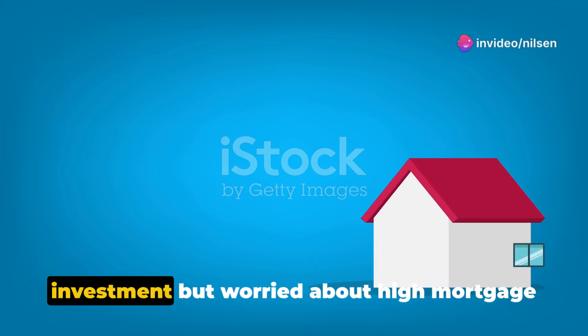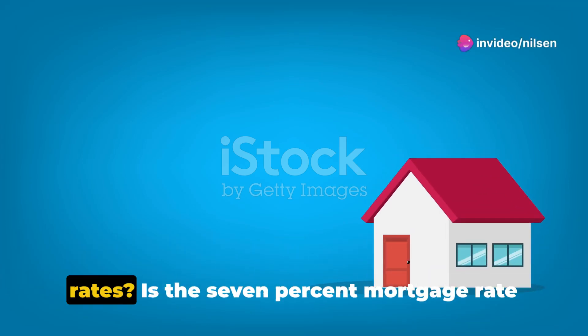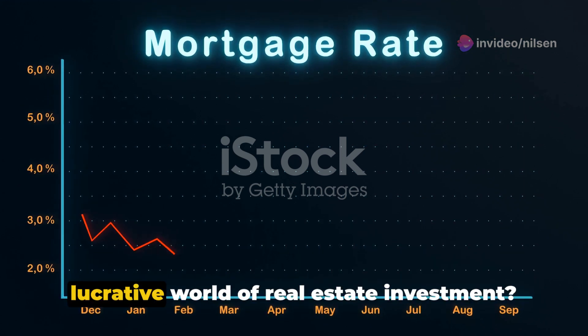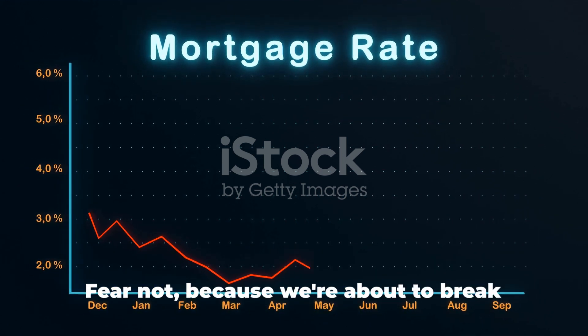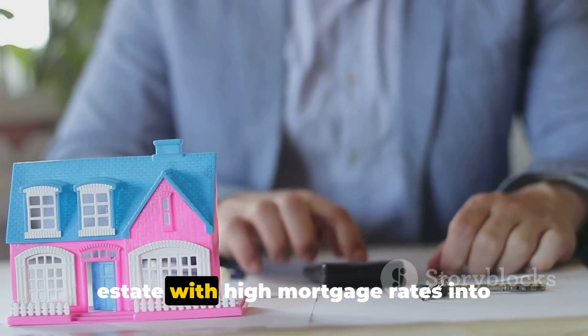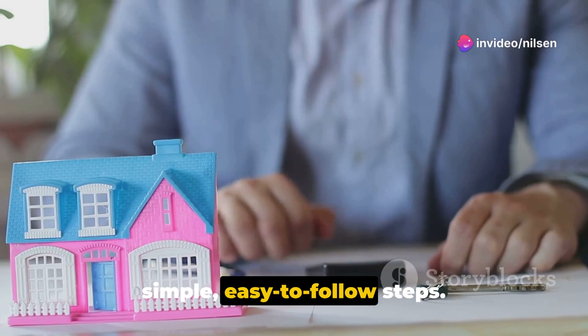Are you interested in real estate investment but worried about high mortgage rates? Is the 7% mortgage rate holding you back from diving into the lucrative world of real estate investment? Fear not, because we're about to break down the process of investing in real estate with high mortgage rates into simple, easy-to-follow steps.